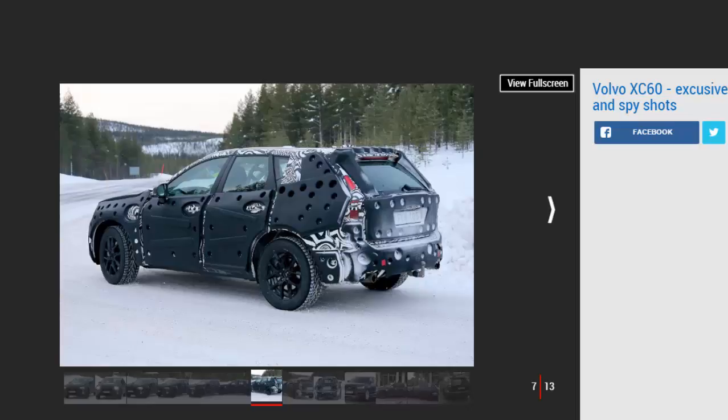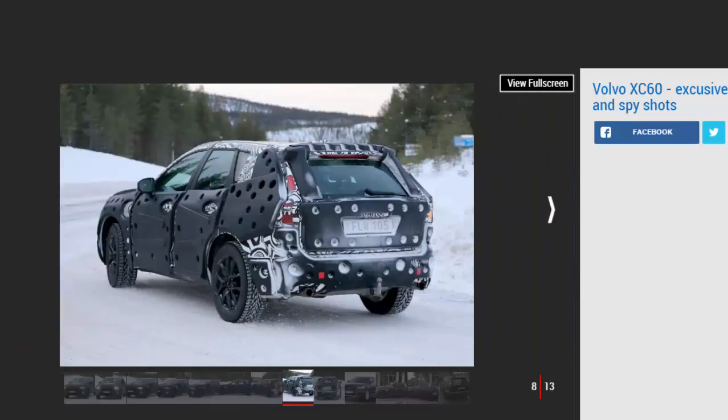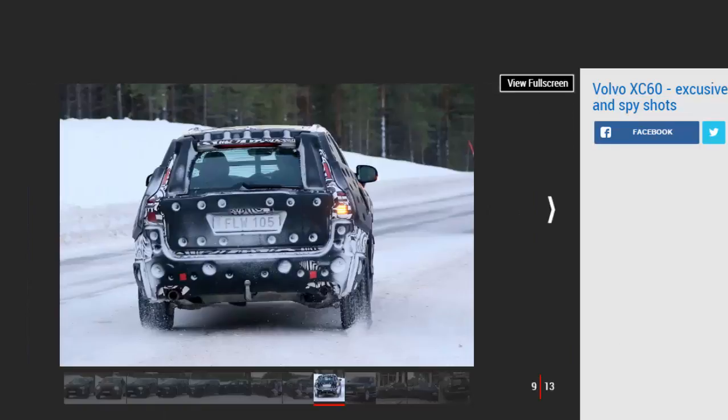Our exclusive render previews what the svelte new XC60 could look like when all is revealed. The XC60 will be based on a shortened version of the SPA platform that underpins the XC90 SUV and S90 saloon. The engine lineup will consist of two 2.0-liter four-cylinder diesels initially.